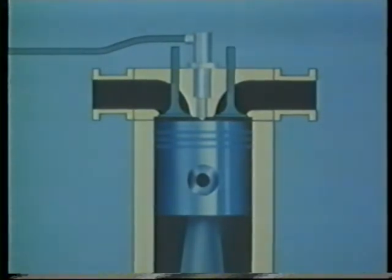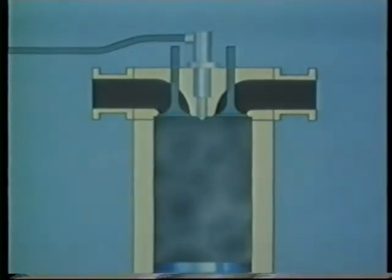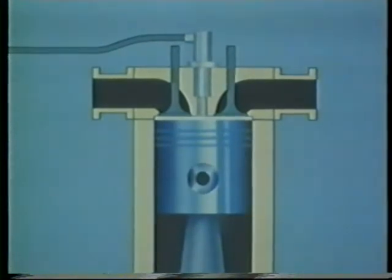In a diesel engine, when the piston moves down on the induction stroke, it draws in not a fuel mixture, but filtered air. On the compression stroke, this air is squeezed into the small space at the top of the cylinder and is compressed to something like 1/20th of its original volume. As the air becomes compressed, so its temperature rises.